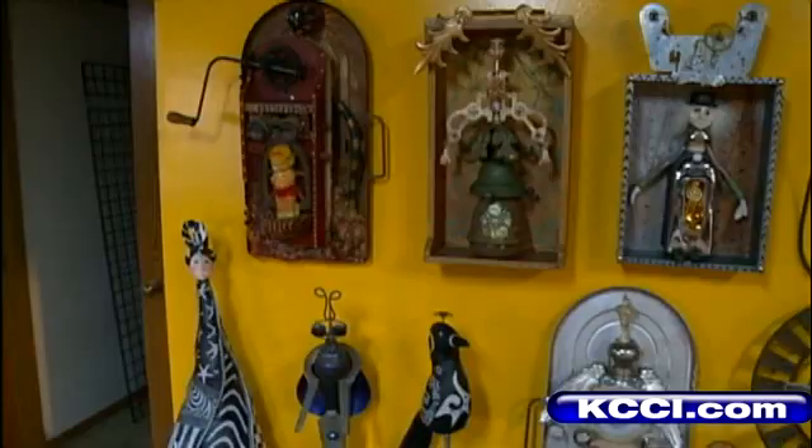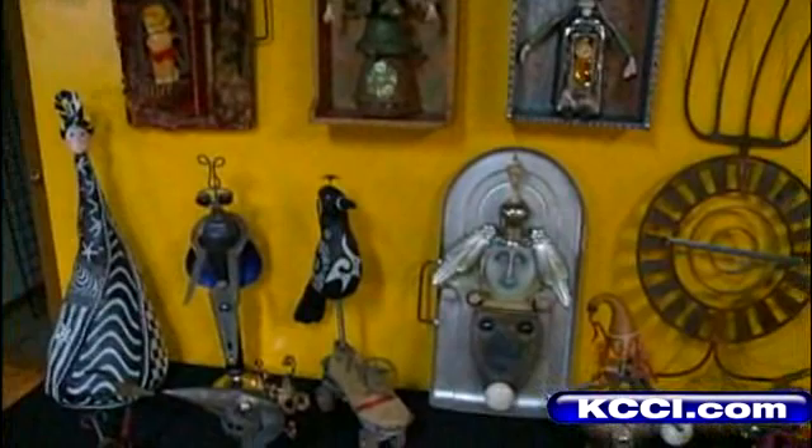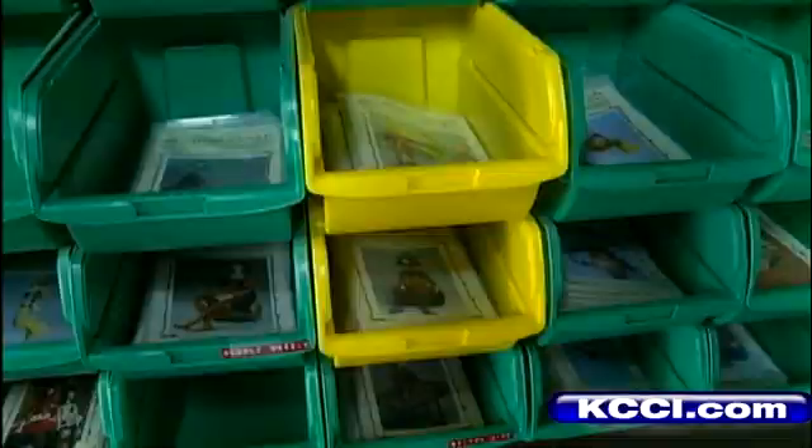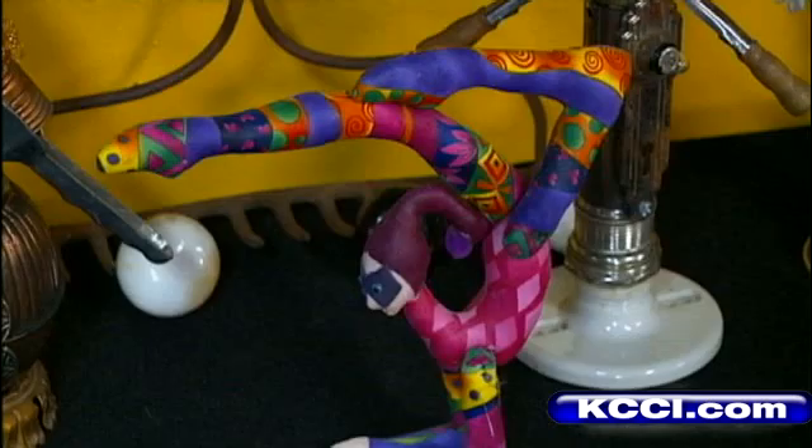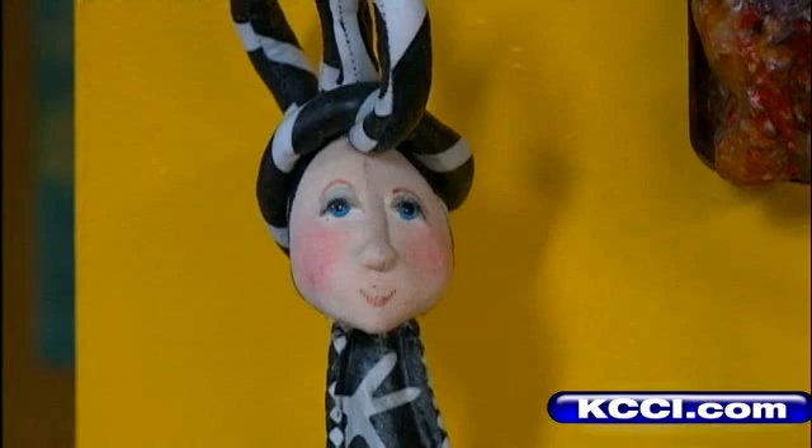Tell us about your background. Well, I started as a weaver in the 80s and then got into spinning and dyeing. And then I did Renaissance festivals in Kansas City — I was a dragon lady and made dragons. And then I wanted to expand that, so I started figuring out how to make dolls. I made fairies and elves and wizards and did that for years and years. And then someone said you need to design patterns for dolls because doll makers want to make their own dolls.